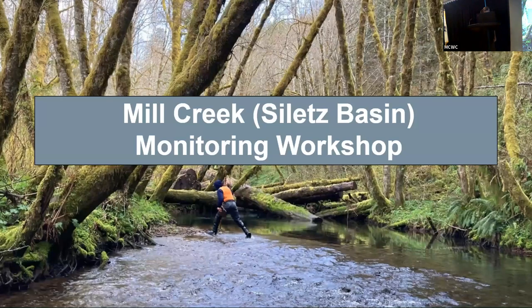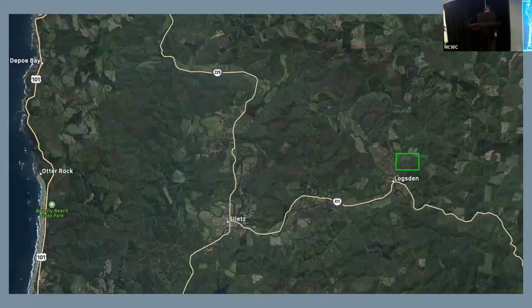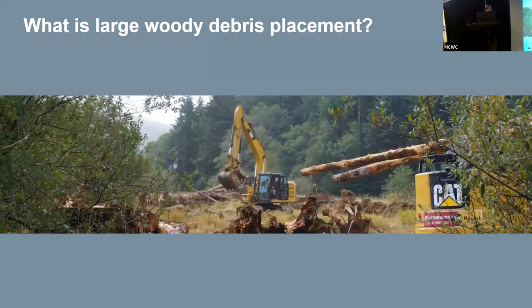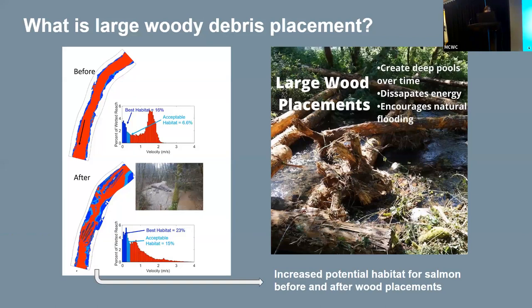The first project I'll be going over is the Mill Creek workshop, located just northeast of Logsden. Mill Creek was an extensive wood placement project along Mill Creek and some neighboring creeks. As mentioned by Una, wood placement is an important aspect of restoration here at Midcoast, particularly because the area has been subjected to harmful land use practices. It improves habitat for young salmon by slowing downstream flow in certain areas, as well as encouraging the natural flow of water across floodplains during periods of high flow.